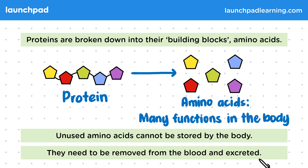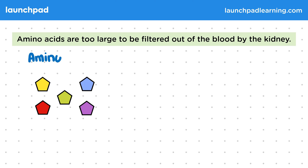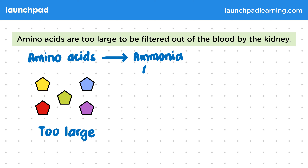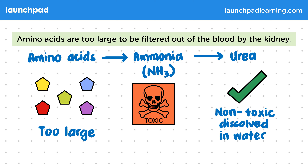The kidneys are unable to remove amino acids from the blood. Why is that? Amino acids are too large to be filtered out of the blood by the kidney. During the process of creating urea, amino acids which are too large are broken down into smaller but toxic ammonia, which is then converted into urea.